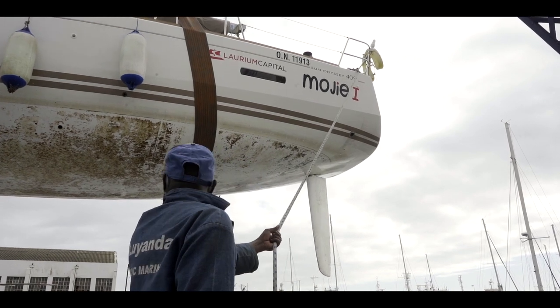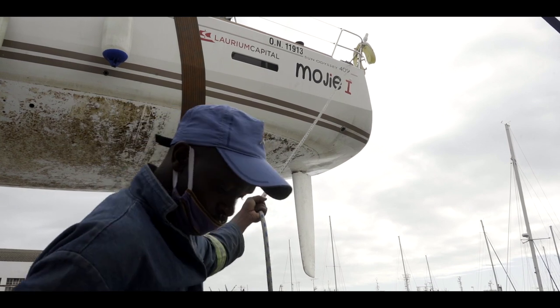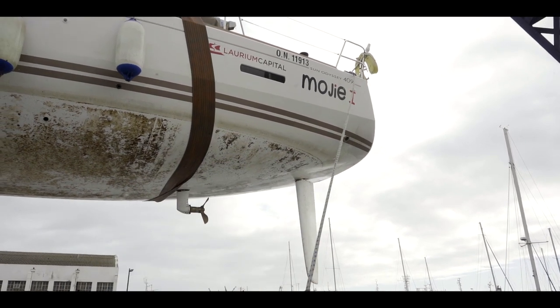Also on our members' boats that we lift using the crane, some of them have masts to be unstepped and to be stepped. We also use the crane to do that. Tell us a little bit more about the slip we have at the Yard Club.